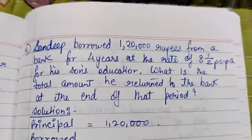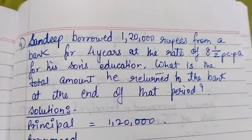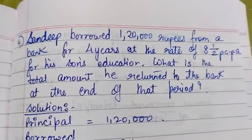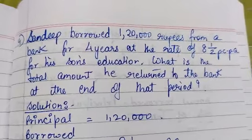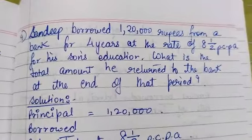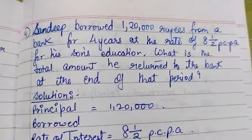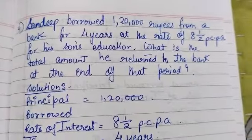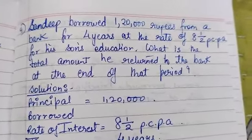The next example: Sandeep borrowed Rs. 1,20,000 from a bank for 4 years at the rate of 8.5% per annum for his son's education. What is the total amount he returned to the bank at the end of that period? The principal amount borrowed is Rs. 1,20,000, the rate is 8.5% per annum, and the time duration is 4 years.